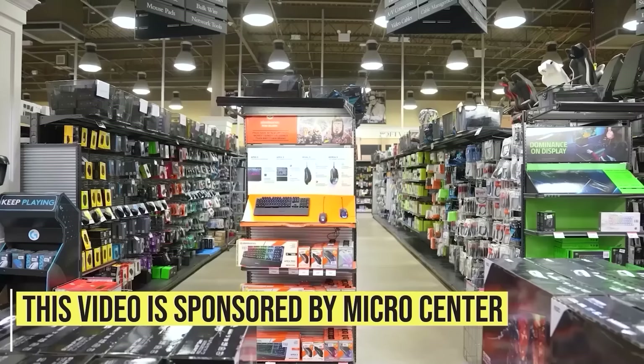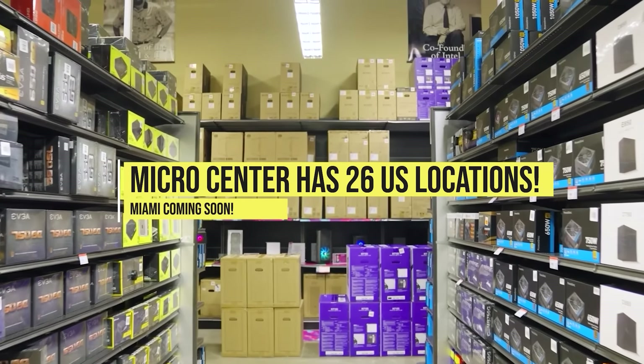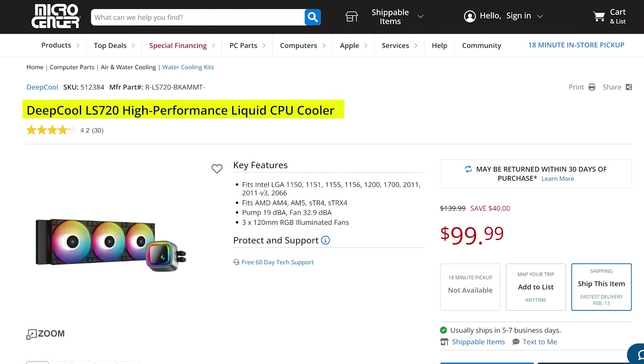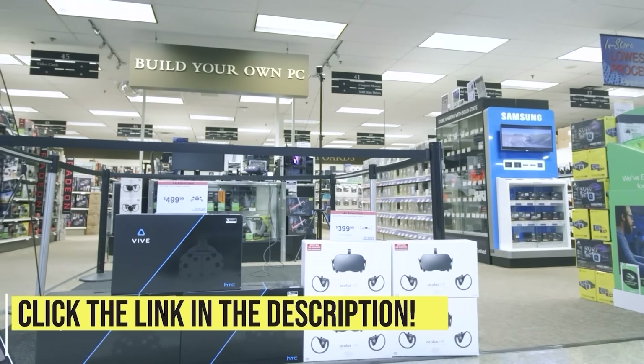This video is sponsored by Micro Center, my favorite tech place on earth. Micro Center has 26 US store locations with Miami, Florida opening in 2024. It's build your own month at Micro Center, with great deals like a Ryzen 7800X3D combo with B650 motherboard and 32 gigabytes of fast DDR5 RAM for just $499, a DeepCool 360mm ARGB liquid cooler for just $99, or a 1440p Acer 165Hz monitor for just $179. New in-store customers can get the Creality Ender 3 S1 for just $149. Check out the great deals using the links in the video description.